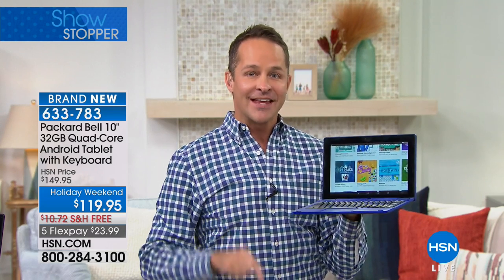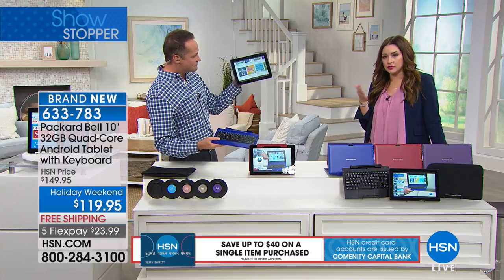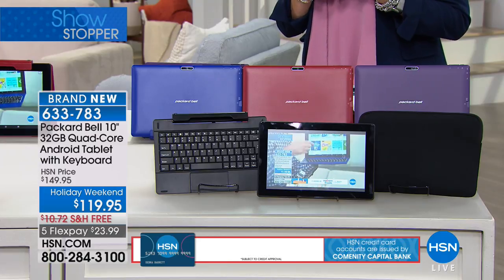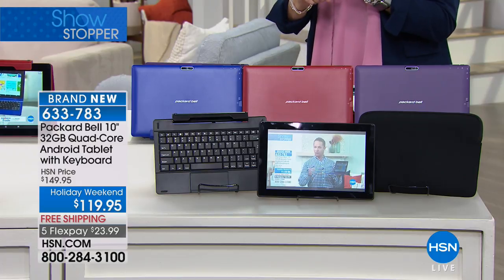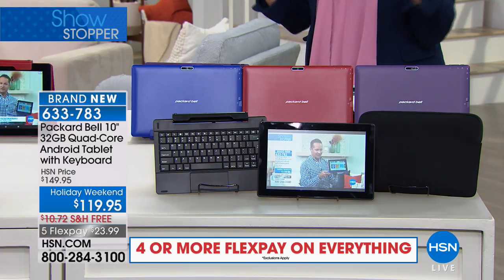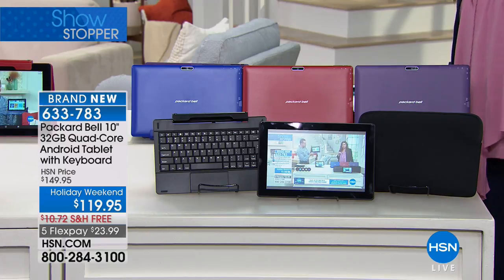This is the number one operating system in the country for mobile on-the-go devices — your computer plus your tablet, all in one. A lot of us have to decide between a tablet and a laptop and give things up with both. This is the best of all worlds: you get a keyboard that pops right on, a quad-core processor with laptop features, Google built in, and high definition in-plane switching screen — a feature you find on tablets that cost $800-$900 — all brought down to under $120 because we're launching this here on HSN this weekend.